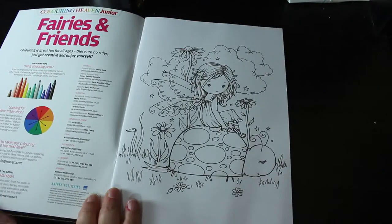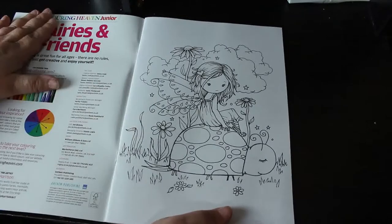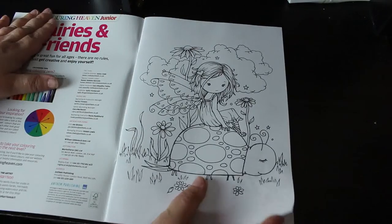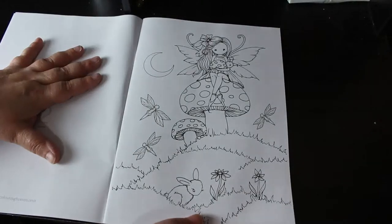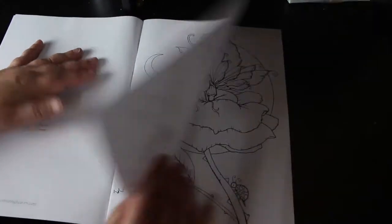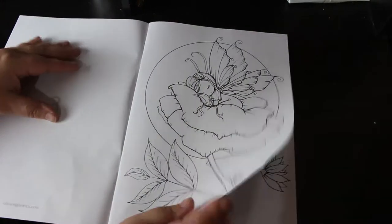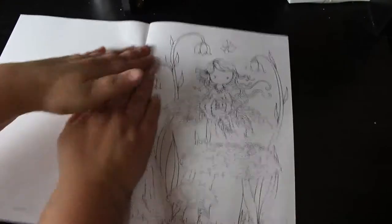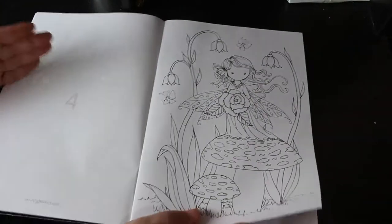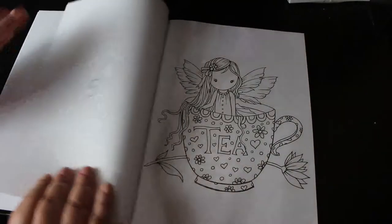Let me have a look. Yes, Molly Harrison. I love Molly Harrison. So these are cute and whimsy ones and they are absolutely so cute. So even though it's Colour In Heaven Jr., there's no reason why an adult like myself, who's young at heart, can't colour in this book. It is quite detailed but it's more for slightly older children rather than really young children.